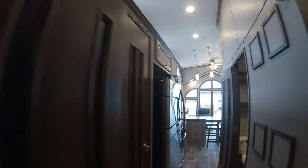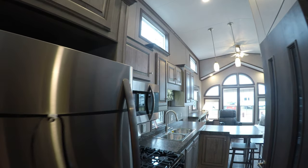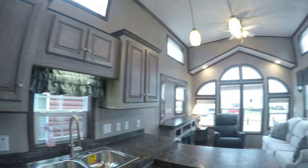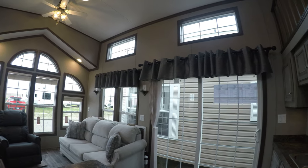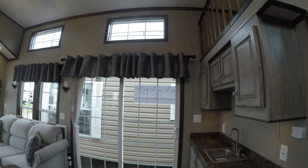That concludes my tour of the 2020 Quail Ridge 39 FLSK double loft. I'm Kelly. I love this trailer. $71,000 MSRP — that's about the going rate for a high-end Quail Ridge. Have a great day.